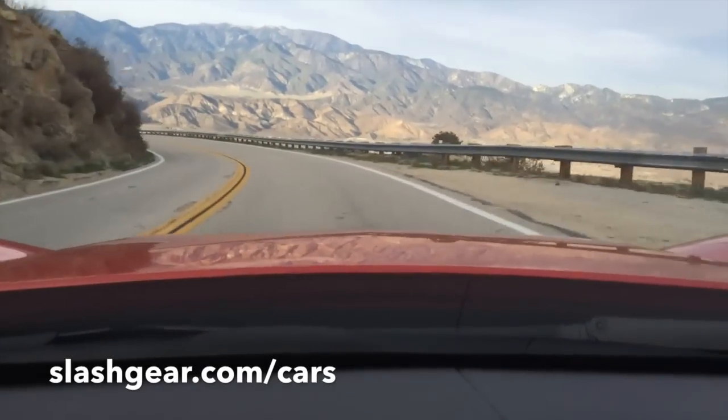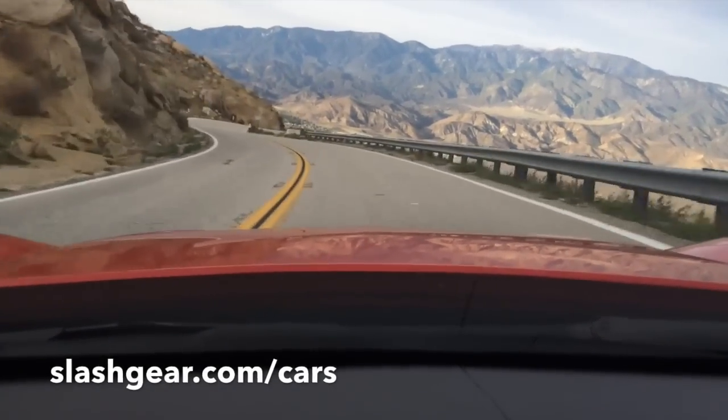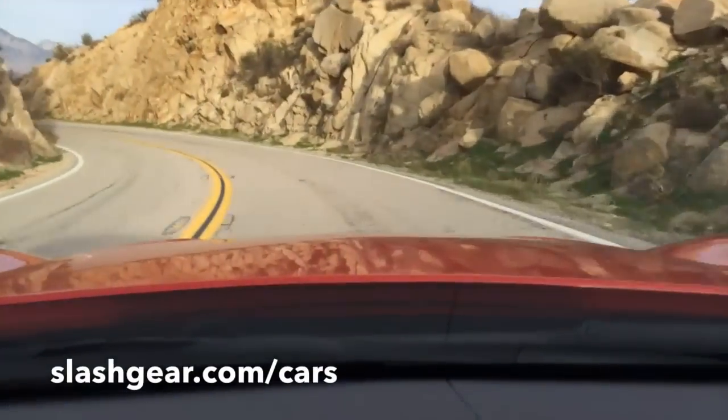Everybody you talk to that loves Corvettes has a story — like you were five years old and saw a '77 Corvette. It seems like everybody who loves Corvettes has a story. But the standard Corvette, like the one we're in, is still very capable. It's a 1G lateral acceleration car, so it still has a lot of performance capability. It's a great all-around sports car for road use, performance driving — whatever you want to do. It's a lot of character.